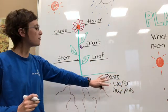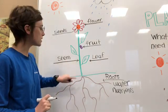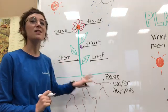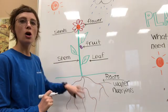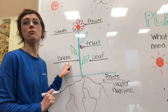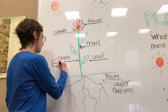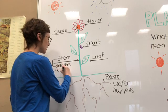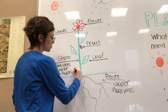Once the water and nutrients have been soaked up into the roots, the stem — which goes from the very bottom to the very top of the plant — delivers that water and those nutrients from the bottom all throughout the leaves, the fruit, and the flower. I like to think of it as the road that goes between everything else. So the stem delivers the water and nutrients.